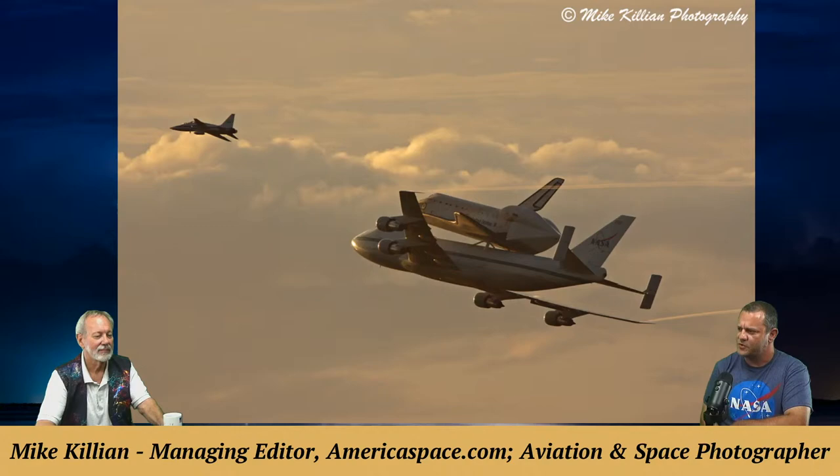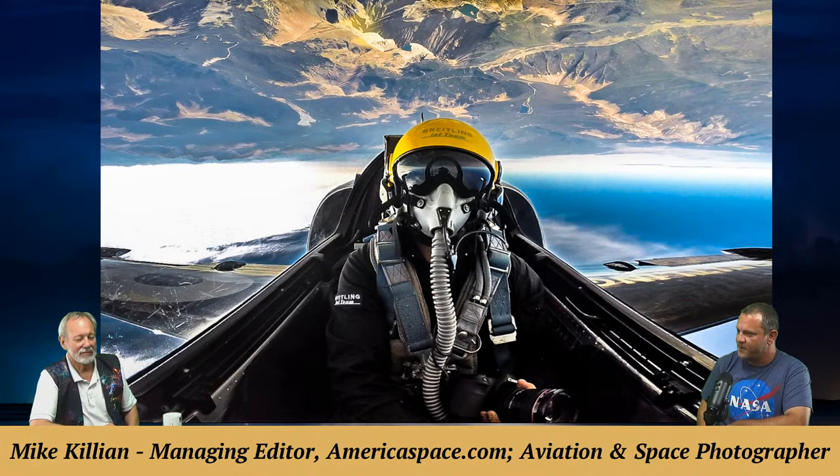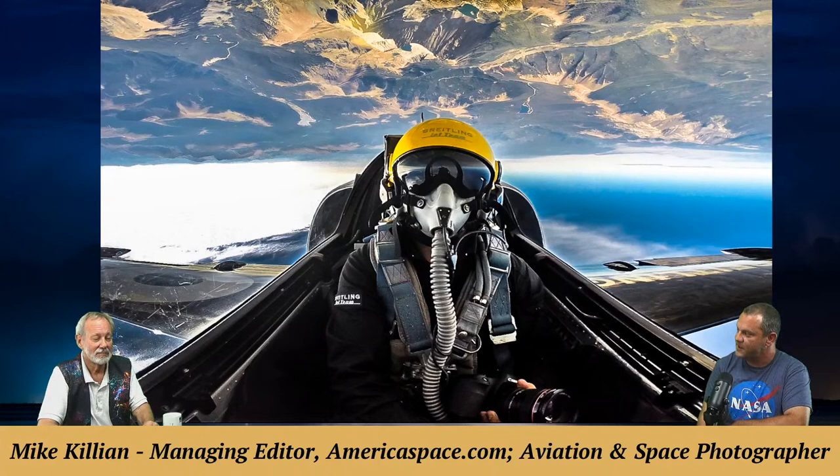A T-38 chase plane photo shows a NASA astronaut and photographer on board. Another photo shows Mike upside down — that's with the Breitling Jet Team, who hired him as their photographer for their North American tour around 2016. They were over the Rocky Mountains in that photo. It was four months traveling all around America and Canada doing aerial photos for their marketing. There's always a stack of paperwork to sign before such missions.